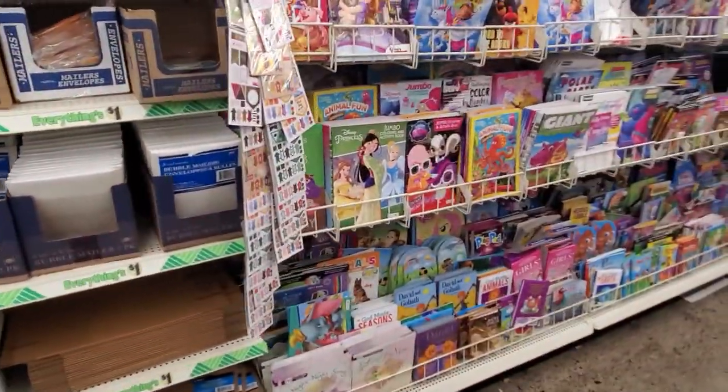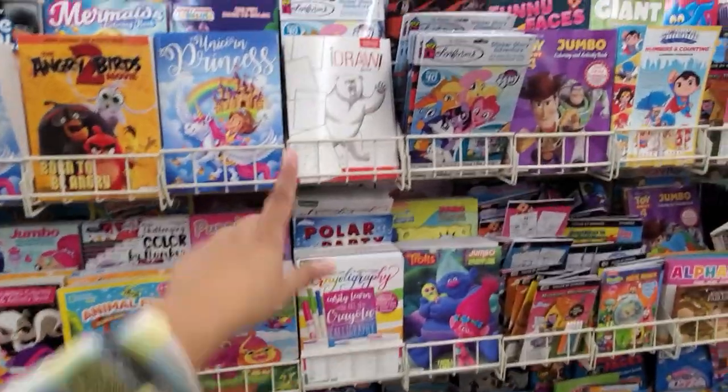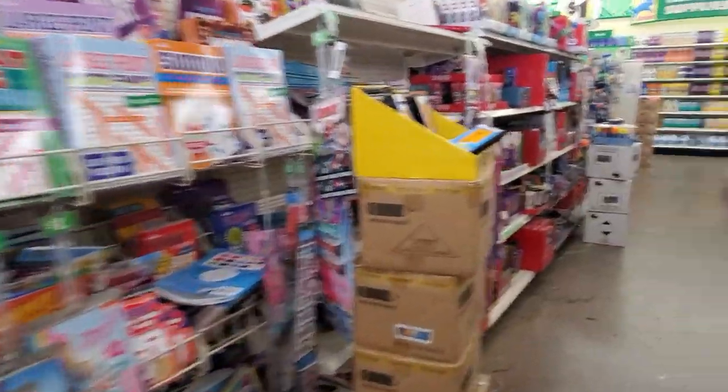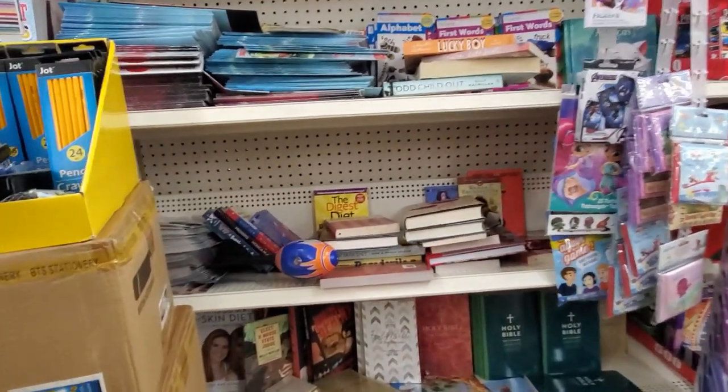I wonder if there's anything good in the book department. I'll color in book draw. Should be down here, right? Oh wow — nothing. They're empty today.